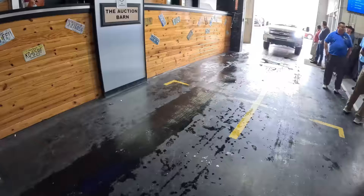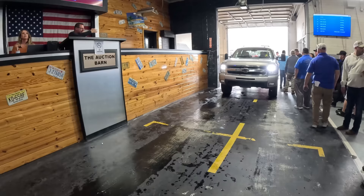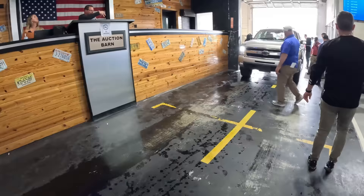Still rolling out, still bidding, up to $6,400. Sold — $6,400. That Corolla — I think that might have been a bonus Corolla, not the one I had on my list, but if it's not then you just got an extra one.